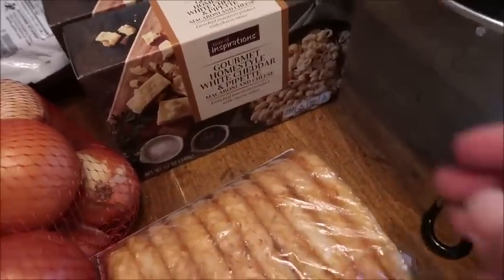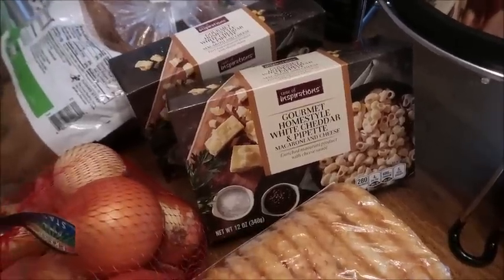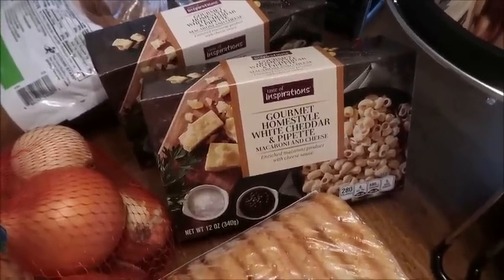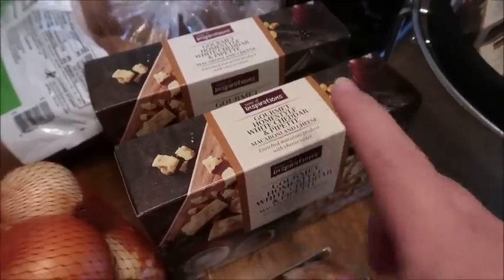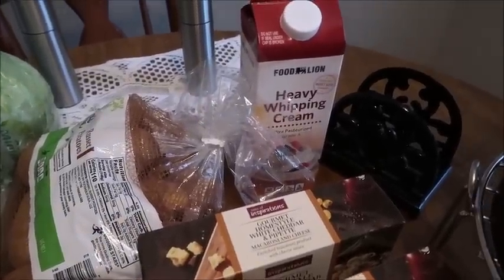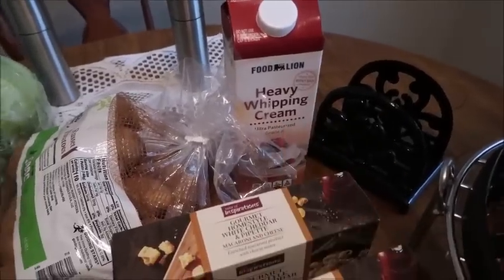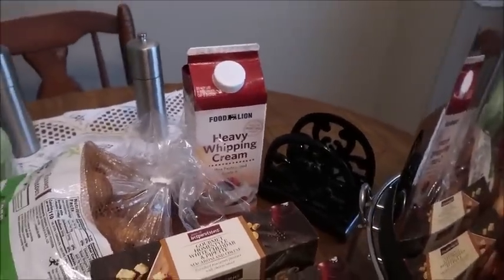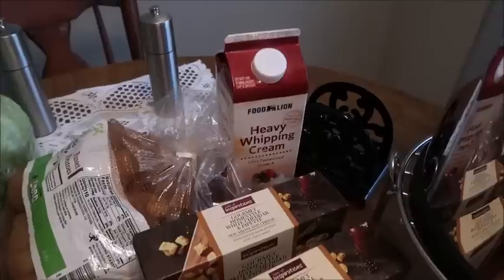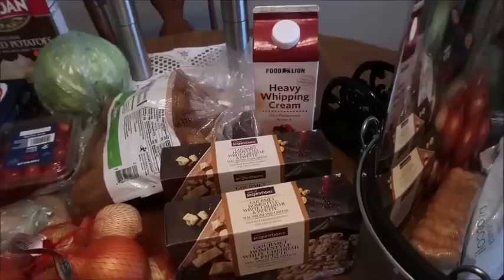These gourmet macaroni and cheeses — it's just Rick and I now and he likes grown-up mac and cheese; this is the only kind he likes. They were on sale for $5 so I picked up two. The Taste of Inspirations, I think that's a Food Lion brand, and they were really good. Also the Food Lion brand heavy whipping cream — listen, if you have bought heavy whipping cream lately the prices are outrageous, like $7 for a pint. This is a quart and it was only $3.79, and that is why I got the big one. The prices for heavy cream are crazy.